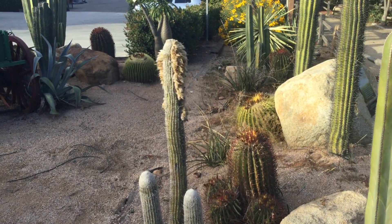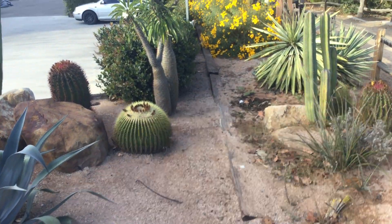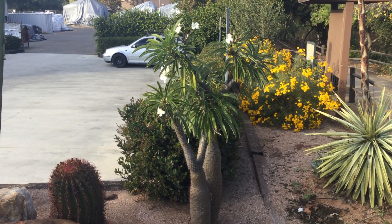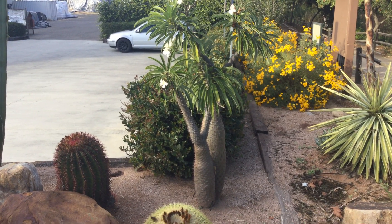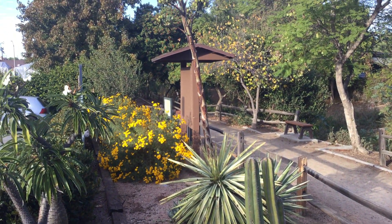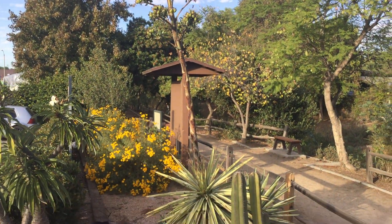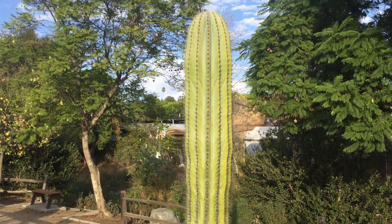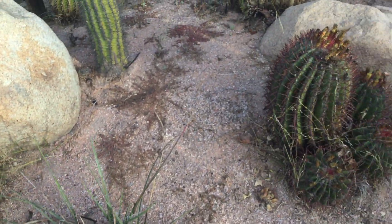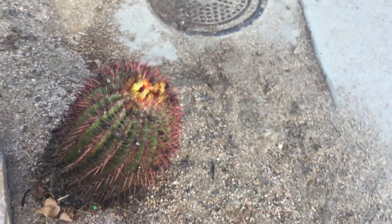I think I'll walk right in here — it's almost like a little park. There's another nice Pachypodium here, about six feet tall. And there's that variegated yucca again — this one is full of seeds.